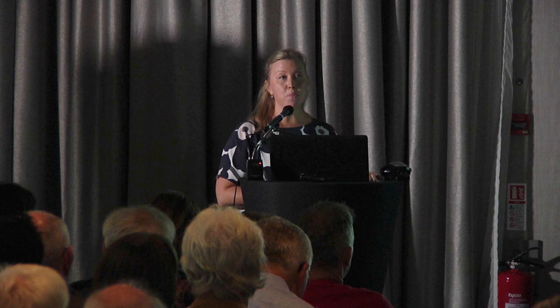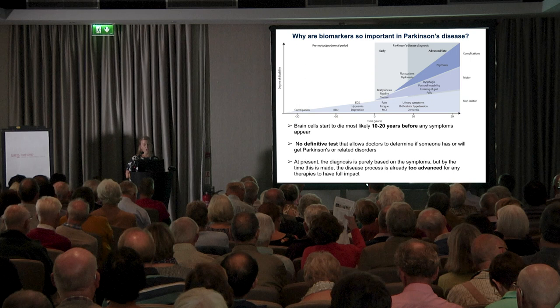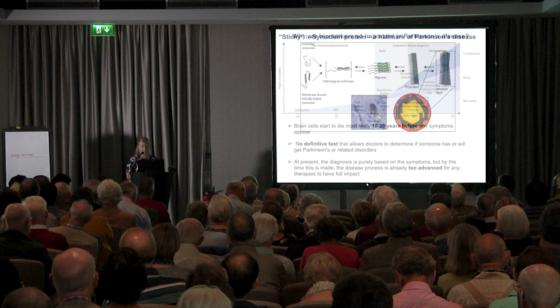At the moment there's actually no definite test for Parkinson's disease, and the diagnosis is entirely based on the clinical symptoms. As I said, at the time when the diagnosis is normally made, about 70 to 80% of your nigral neurons are already gone, so it might be too late for any therapy to really have a full impact at that stage.